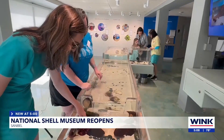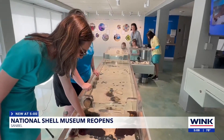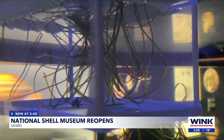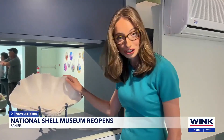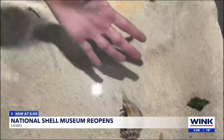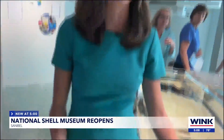I'm excited, and I'm just really excited to share my passion of mollusks with everybody again. If you want to save the whales, you've got to save the snails. From touching shells bigger than my head to touching living creatures as small as my hand — like many other things since Ian, this museum is back and better. In Sanibel, Haley Zarconi, Wink News.